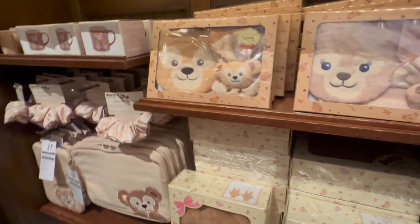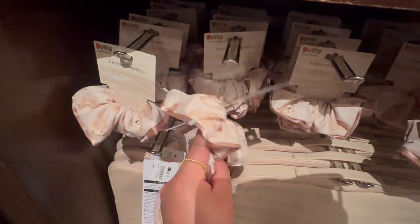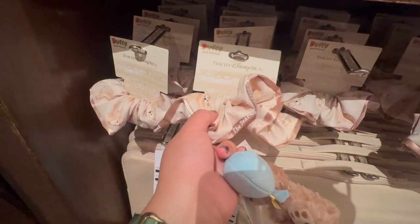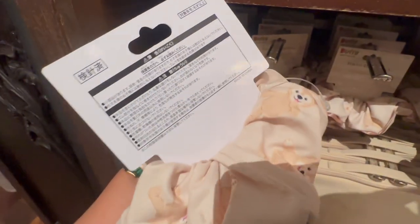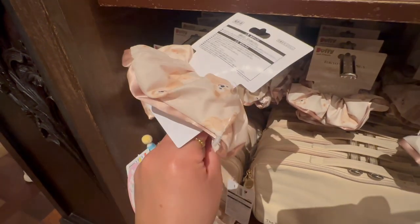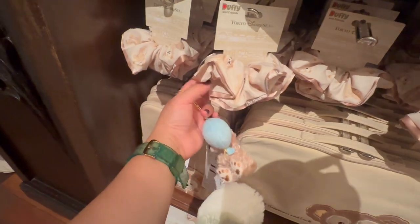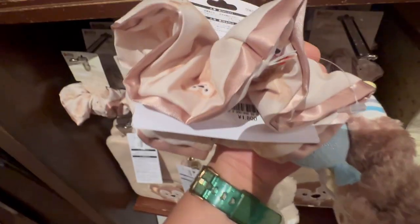Look at this for your scrunchie — I might get this. How much is it? It's on the tag. There it is — about 15 bucks.